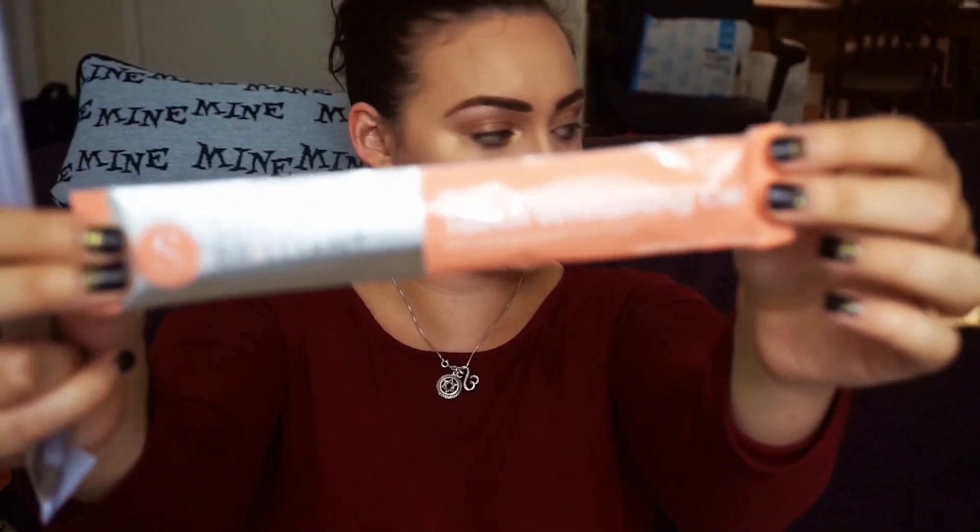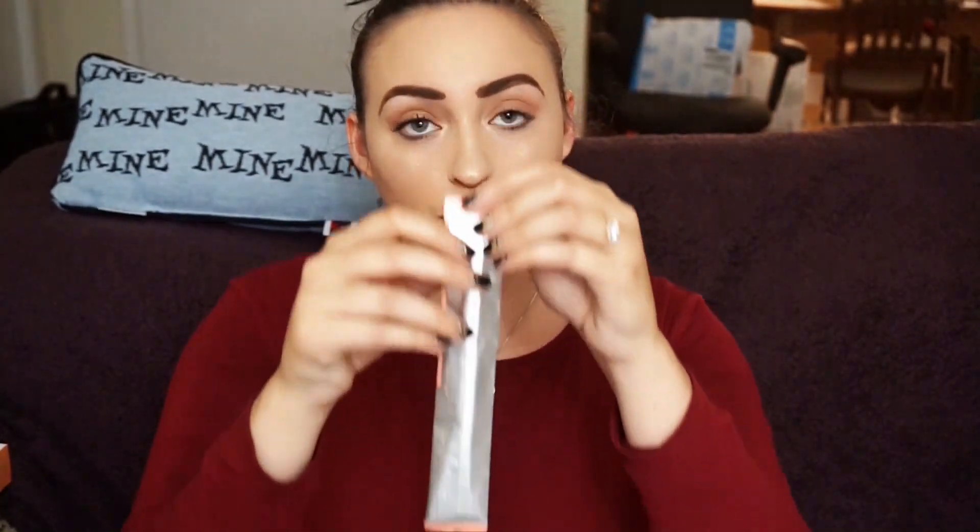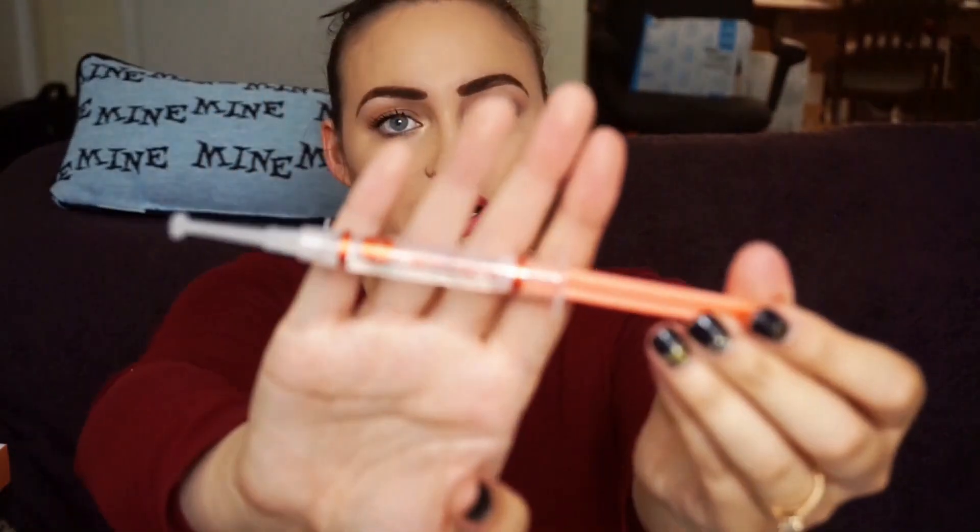The kit comes with these items: it comes with the teeth whitening gel, which looks like this and is super aesthetically pleasing, and it also comes with a desensitizing gel. This is why I love this product over the other ones I've tried — nothing else comes with this. The desensitizing gel is going to be your lifesaver if you are whitening your teeth. For me it wasn't that painful even with sensitive teeth, but you're definitely going to want to use this right after whitening.